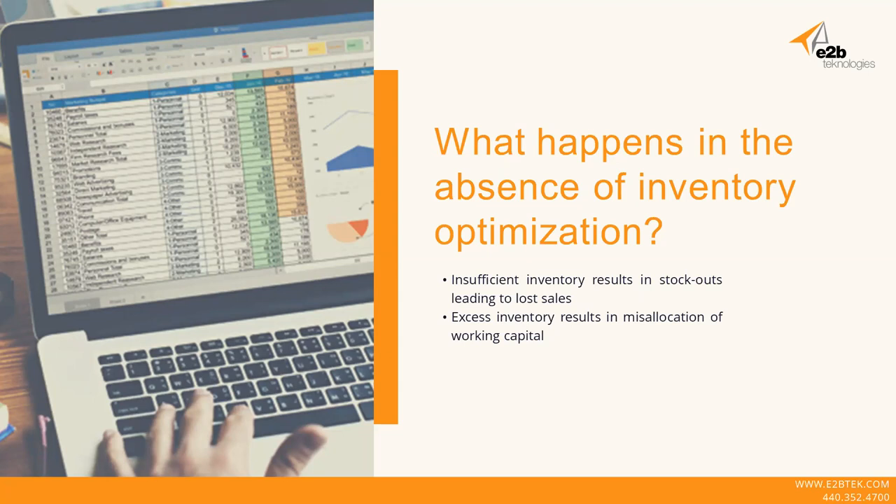What happens when we don't have any processes or procedures in place for inventory optimization? Not having enough inventory can result in stock outs or unplanned shortages. The inability to fulfill incoming orders leads to sales loss to your competitors, or even worse, extra costs for expedited delivery. We might have to spend extra freight costs to get it shipped in, or worst case, have it drop shipped — resulting in extra costs we didn't plan for. Stock outs are horrible.